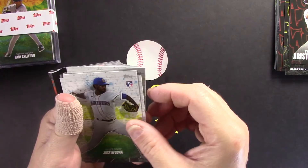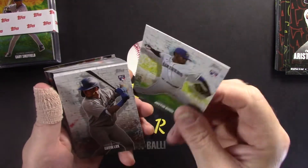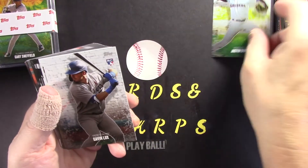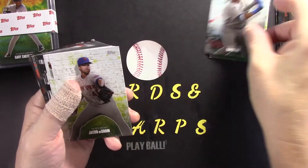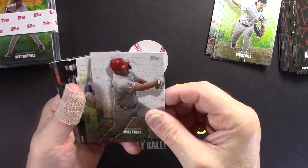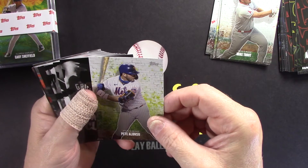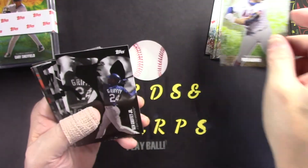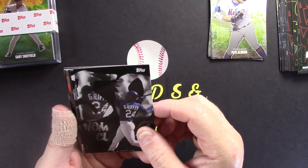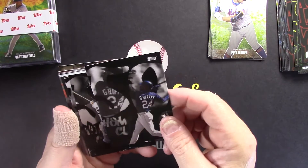We got Cole Tucker, Jesus Luzardo, and Aristides Aquino. You can see the background has that graffiti look, colored to match the team. All right, these are 'Pete's Picks.' This is Justin Dunn — looks like they're up against a painted wall. Gavin Lux again in this one, Jacob deGrom, Gerrit Cole, and there's Mike Trout. Pete Alonso is shown with a neck gaiter — that must have been a picture taken from this year.